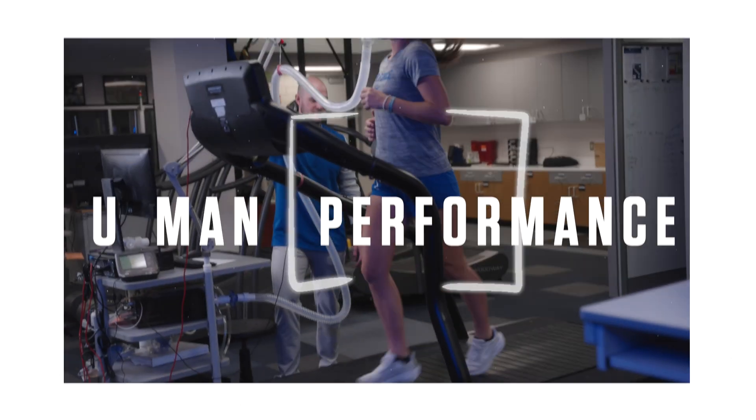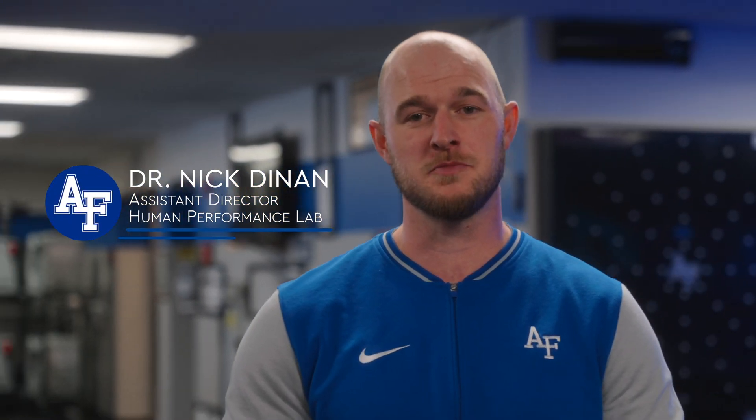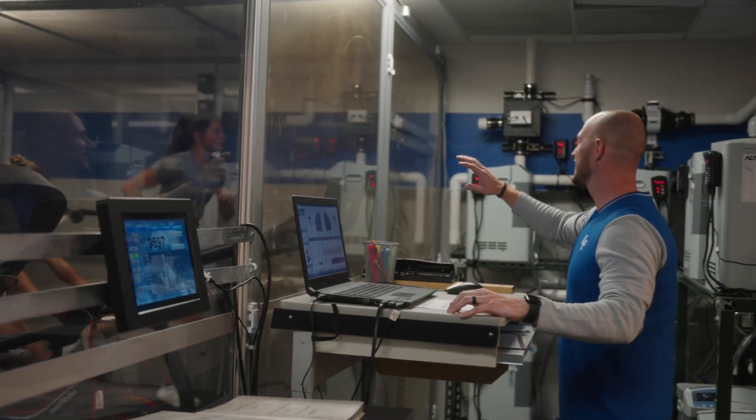This is the Human Performance Lab. Here at the Air Force Academy, we're very fortunate to be in a state-of-the-art lab. We have a lot of different functions and physiological testing.